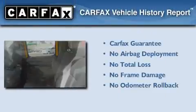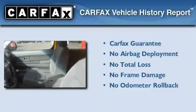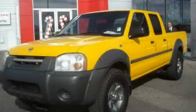Not to mention that this truck qualifies for the Carfax buyback guarantee. Call or visit us right now and arrange your test drive today.